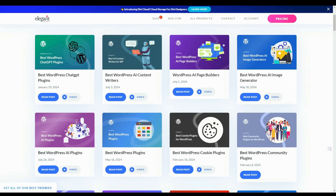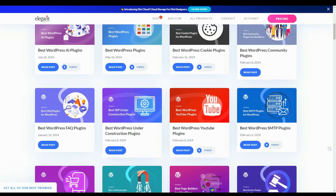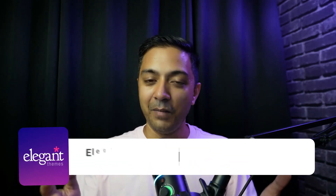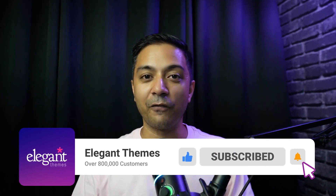WordPress allows you to make any website you want, and with one or two plugins you can create something purpose-built for your needs. If you're looking for a specific plugin, check out our WordPress plugin review page, where you'll find guides covering dozens of plugin categories. If you have any questions about plugins, feel free to add them in the comments below. If you liked this video, give it a like, subscribe to the channel, and hit the notification bell so you don't miss our next video.